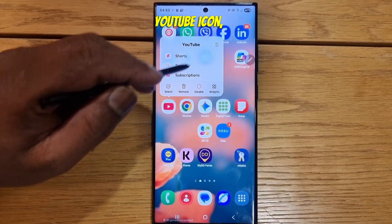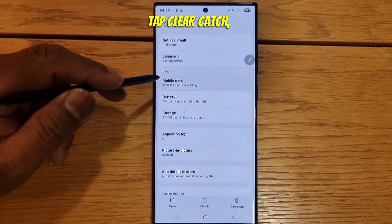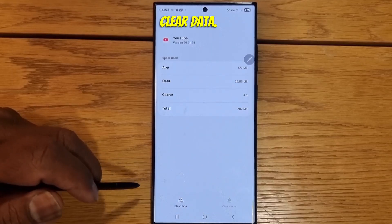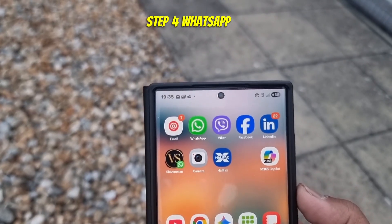Tap YouTube icon. Go to App Information. Go to Storage. Tap Clear Cache. Clear Data. No worries, it won't lock you out.